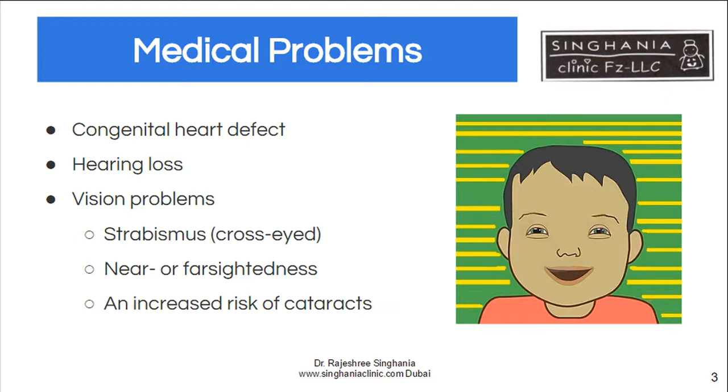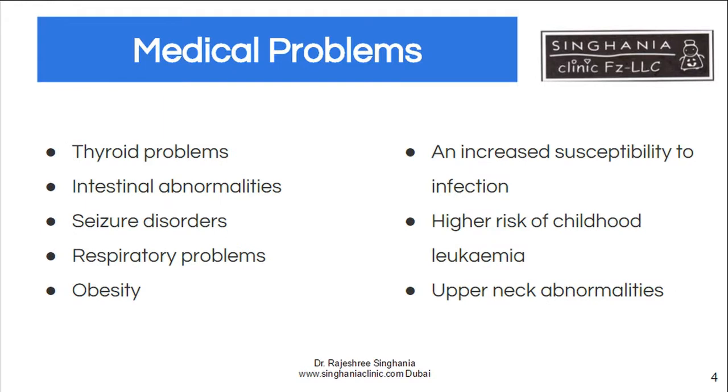They also may have vision problems like squints, near or farsightedness, etc. Another important medical problem which must be reviewed periodically is thyroid problems. Hypothyroidism is seen in many of these children at any time — it may not be present in the early years but may come at a later stage. Thyroxine is very important for brain development, so it must be identified early.